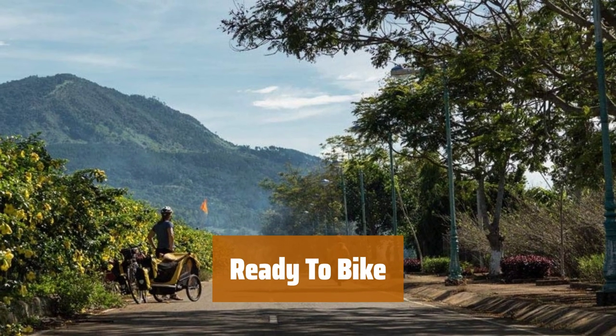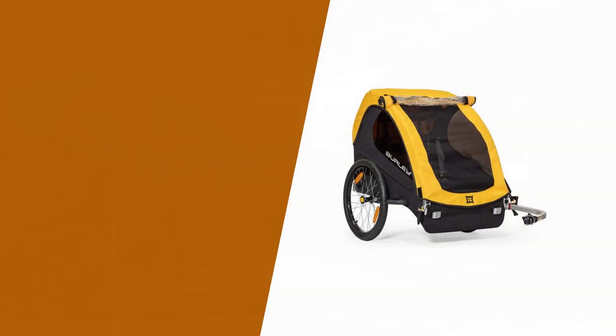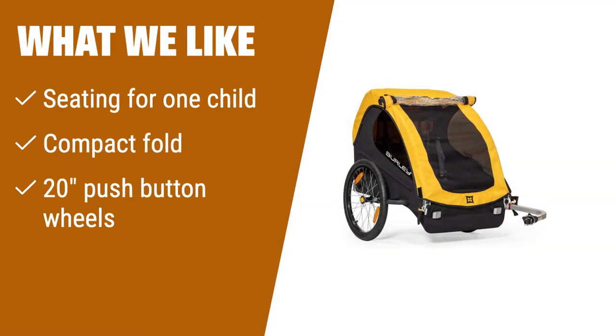Get ready to hit the road with everything you need, including a hitch, tow arm, and safety flag. What we like: if you have one child and need a lightweight and easily foldable bike trailer, consider this. Its compact fold and push-button wheels make it perfect for easy storage and transportation.